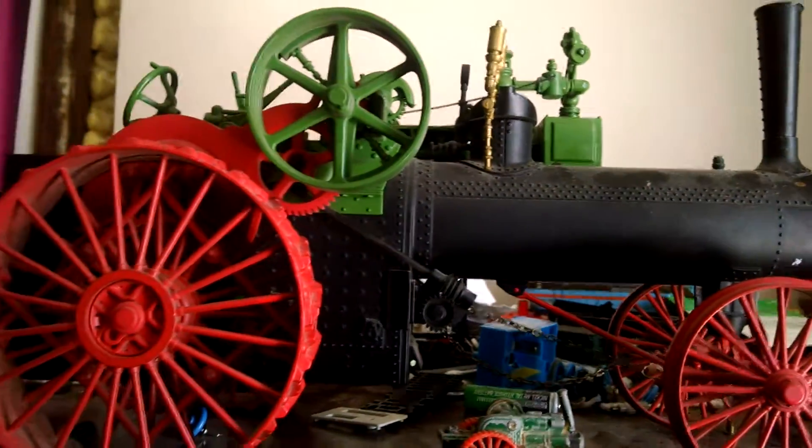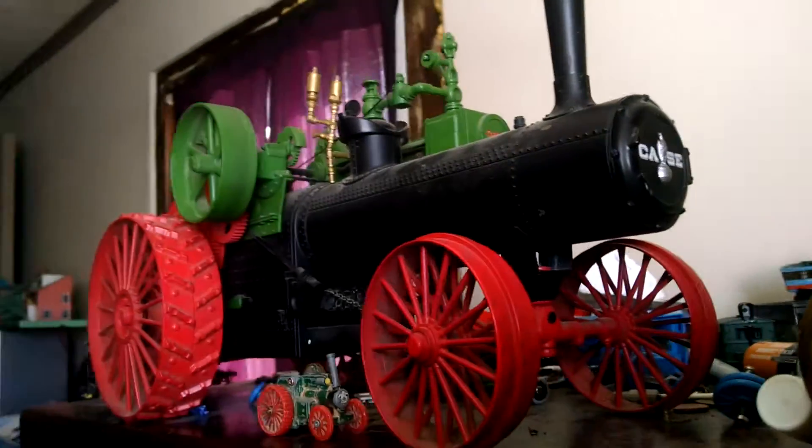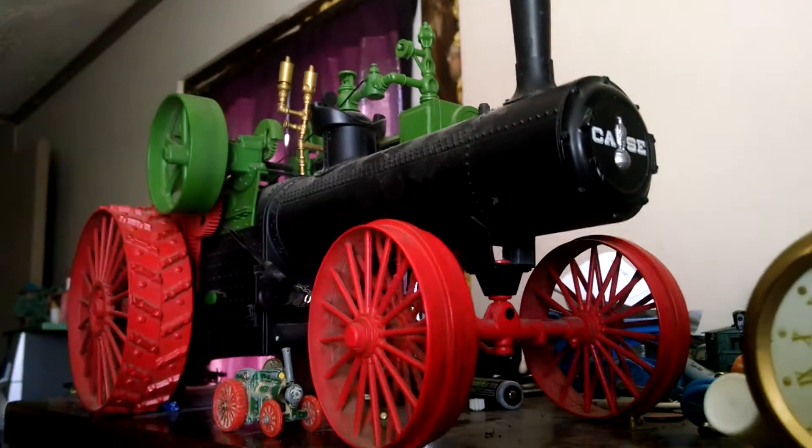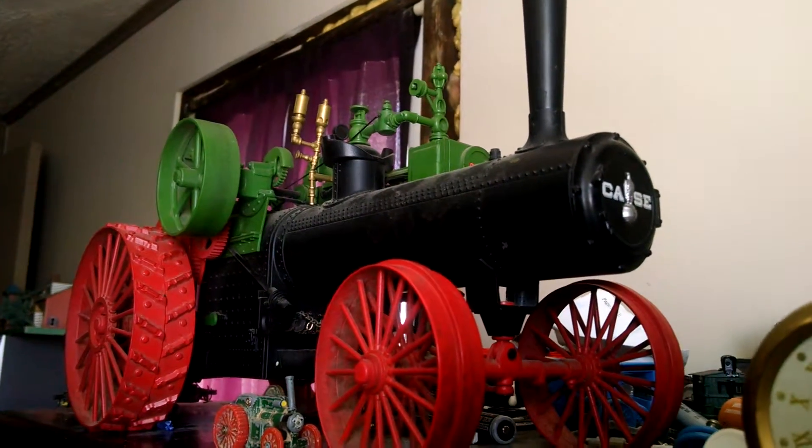Never come across one. Leo Cam, I know you've got a lot of Ertl Thomas trains. If you come across an Ertl steam tractor, please let me know in the comments below. But they're really neat.